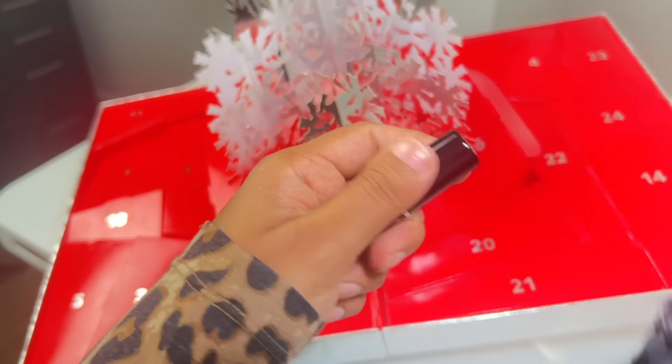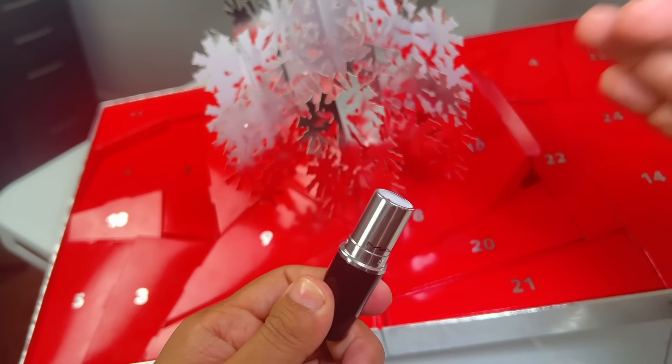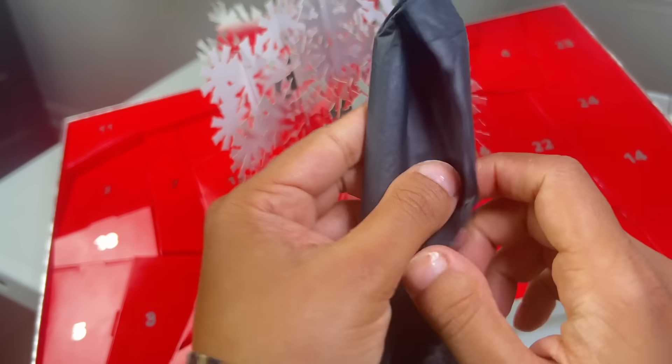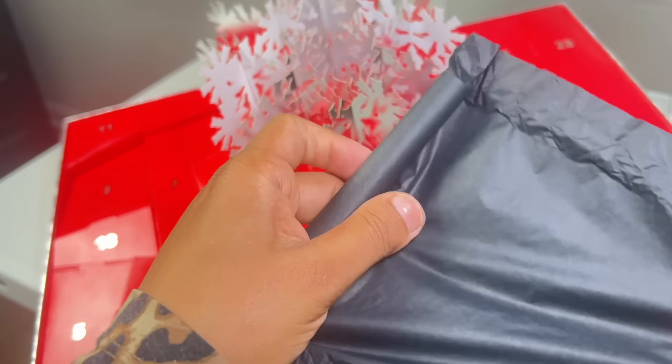Day 16 is another full-size. This is the lipstick Sea Sheer. It's a grapefruit pink. Very beautiful. Day 16 is also another full-size velvet blur lipstick in Spice World.